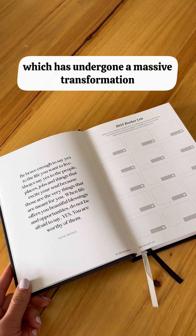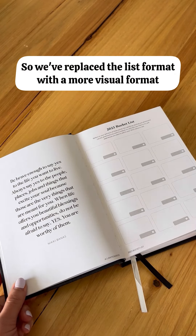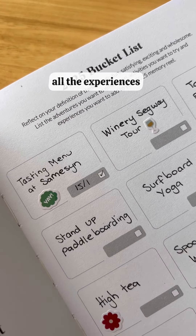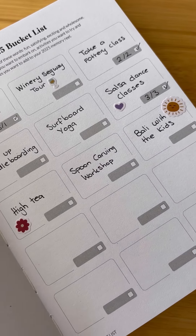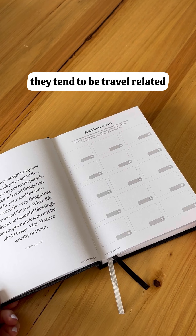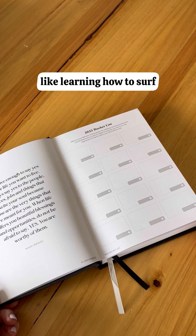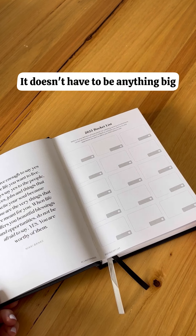Next, we have the bucket list, which has undergone a massive transformation. We've replaced the list format with a more visual format — think bucket list meets vision board. List all the fun things you want to do in 2025, all the experiences and adventures you want to embark on, and the activities you want to try. Traditional bucket lists tend to be travel-related, but this one doesn't have to be. For example, in previous years I've had things like learning how to surf or making photo books of our family holidays. It doesn't have to be anything big.